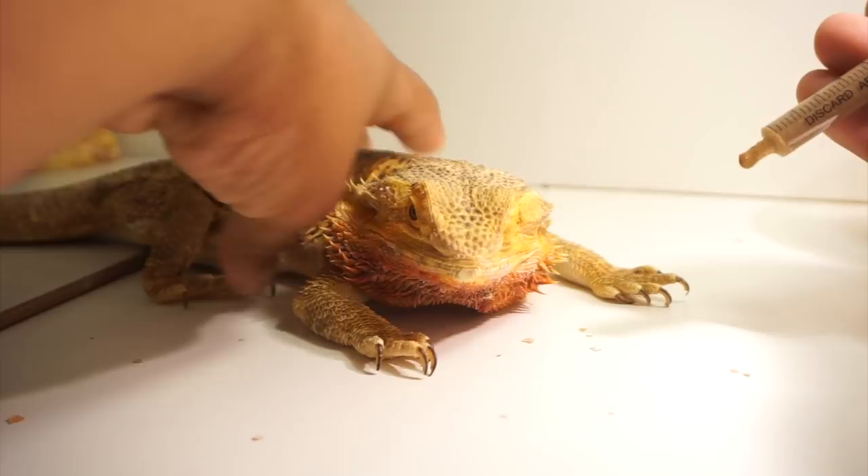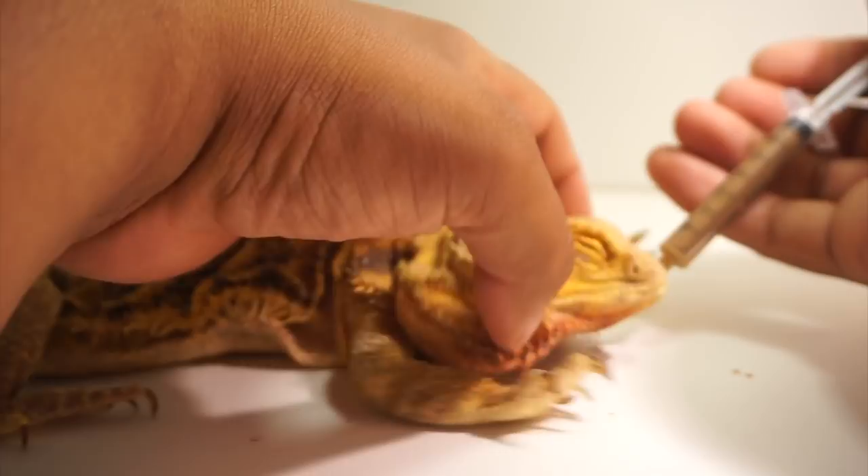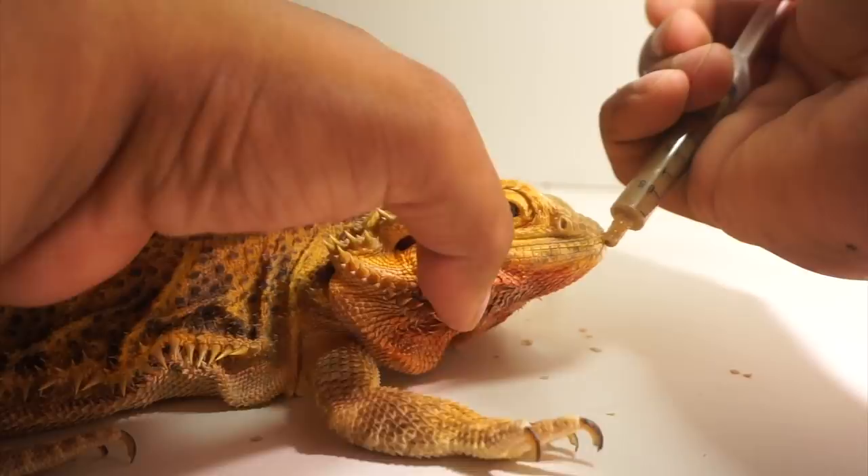My goal isn't for her to gain a bunch of weight — it's mostly for her to maintain the weight and energy, because the last thing I want to do is overwhelm her system. I don't want to give her too much that she can't handle, but I also don't want her to drop in weight. You have to play a balancing act, and understanding your bearded dragon's behavior plays a big role in this. So we're just going to go in here.